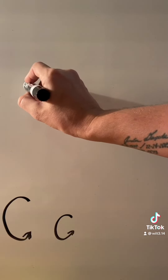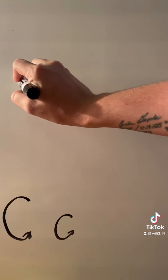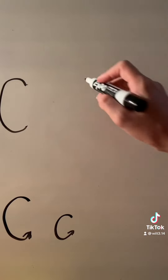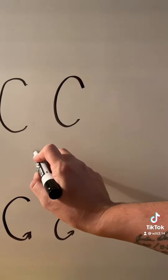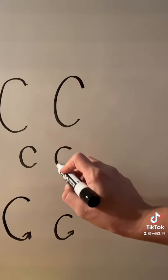To write a capital C, you start a little bit before you want to curve and just slightly go up, then curve around and back. Capital C. A lowercase c is the same motion, but a lot smaller.